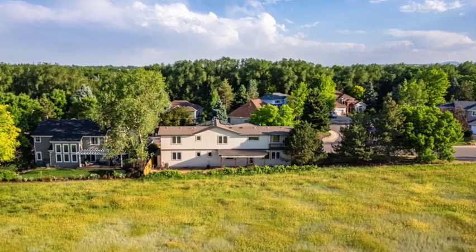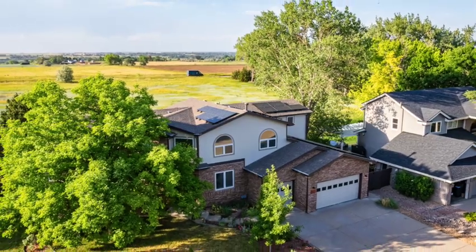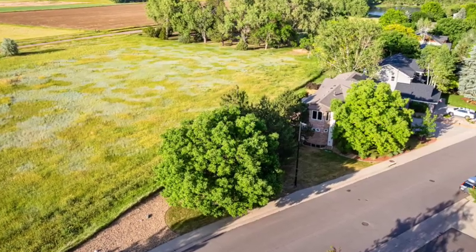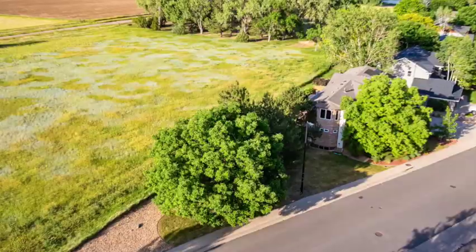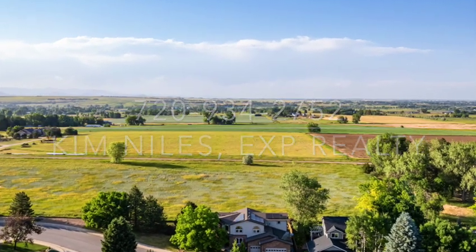I hope that you enjoyed the tour of 2551 Lake Meadows in Lafayette. Please feel free to give me a call or reach out if you'd like to have your own private showing.